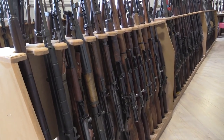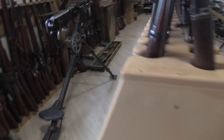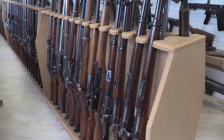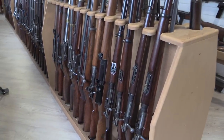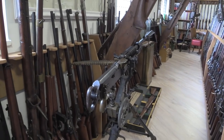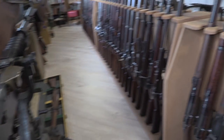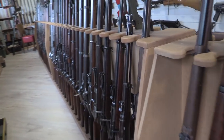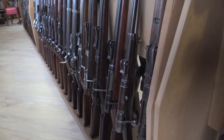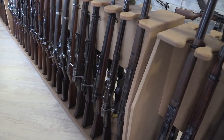Soviet or communist block rifles. And moving up this side, Swedish — we have a Jungmann, a bunch of Swedish Mausers. A 1914 Hotchkiss — everyone needs a Hotchkiss. Italian, so some Wetterlis — that's a really cool Wetterli carbine there in the front.